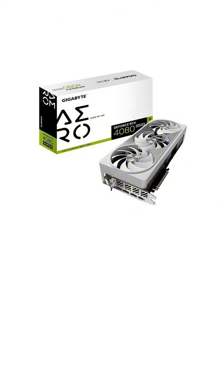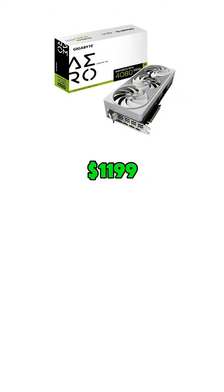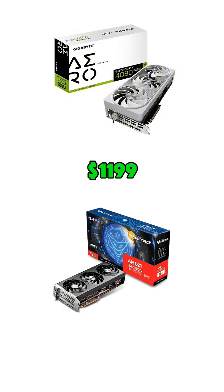Here's the kicker: the RTX 4080 Super is more expensive, priced around $1,199. Meanwhile, the RX 7900 GRE comes in at $899.